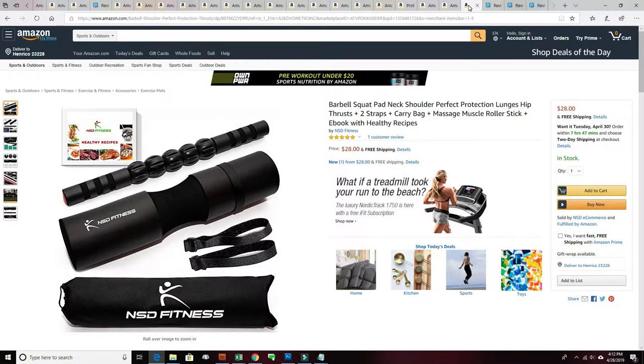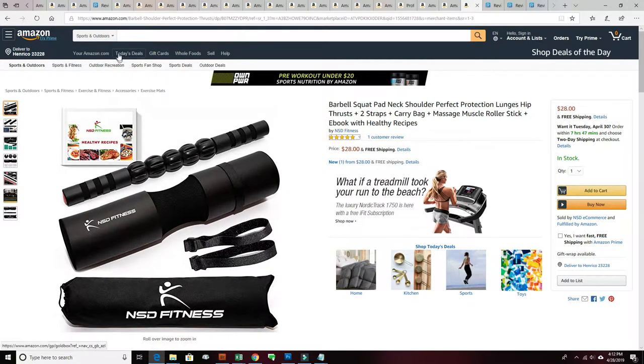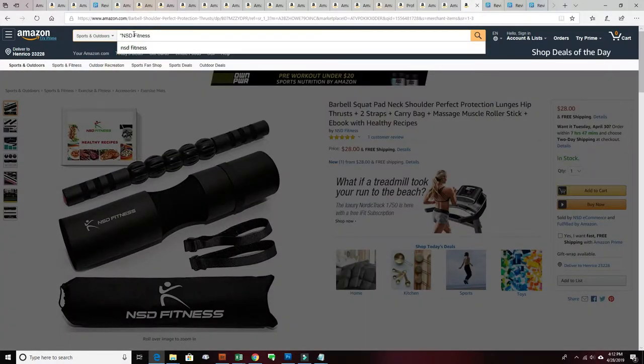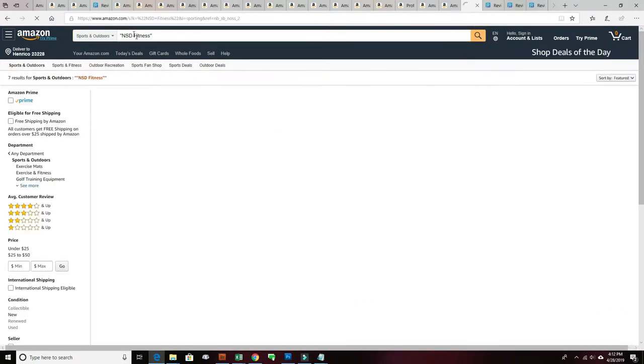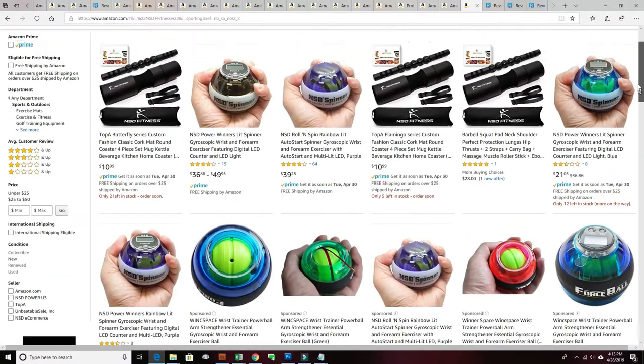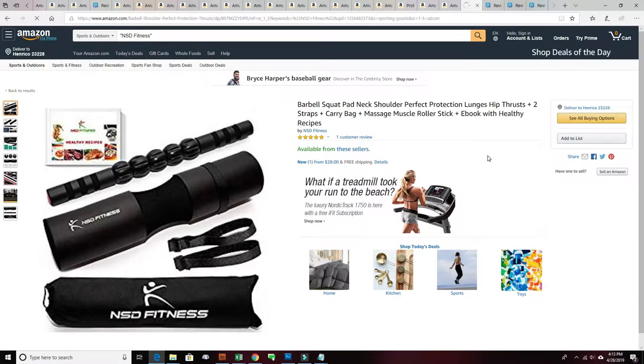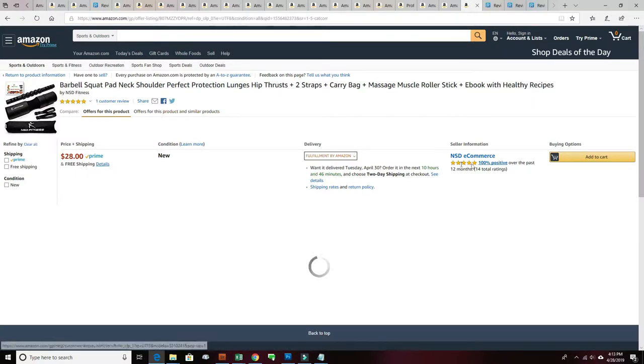Searching a bit more, I found a barbell squat pad neck shoulder protector. So this is the NSD Fitness hijacker. I searched Amazon for 'NSD Fitness' in quotes — you can do it like this. That usually brings up not only the hijacker but also a bunch of active products these people hijacked. And right now we have the hijacker right here: NSD Fitness, available from these sellers — NSD Commerce.